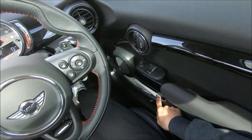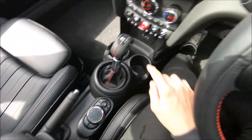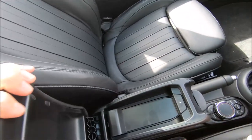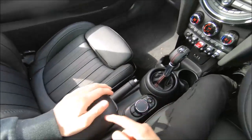Storage-wise it's quite small. You can't fit much in these door bins. There's a cup holder here, two cup holders here, and this is the armrest which has a little bit of storage underneath — that's also an option.